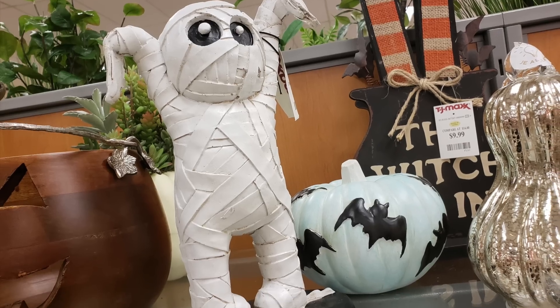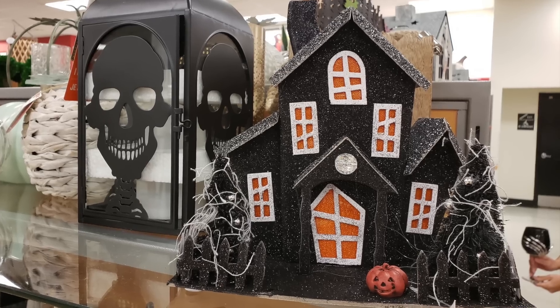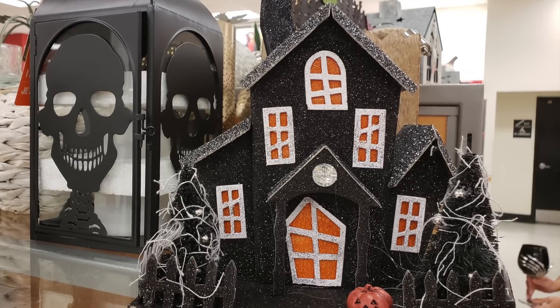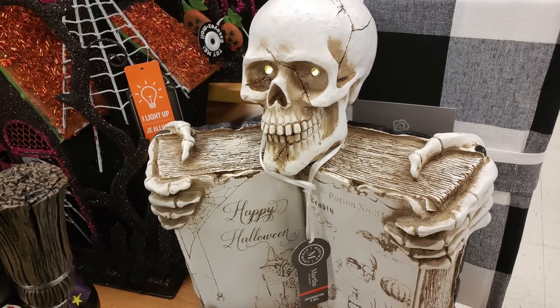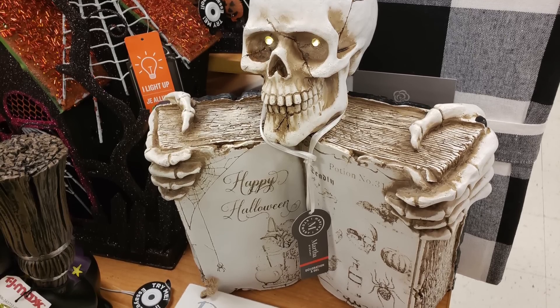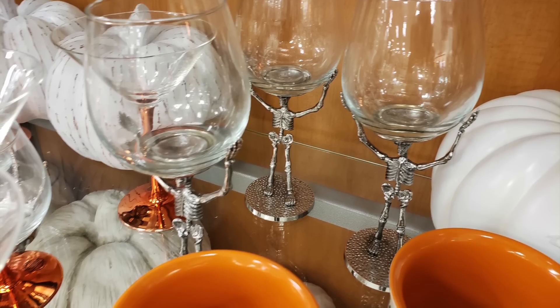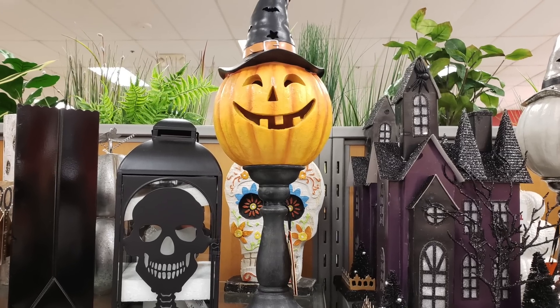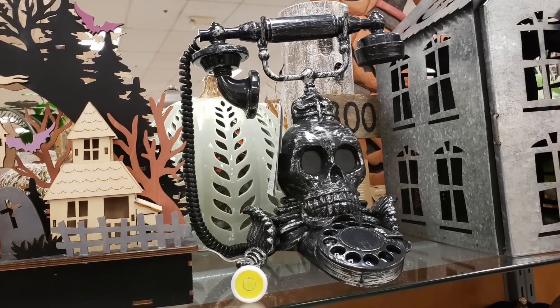There were mummies and bats, witches and cats, and ubiquitous haunted houses. Since TJ Maxx sells a lot of closeout items from other stores, I spotted things I've seen elsewhere — like this skeleton with a book, glassware I bought at Pottery Barn a couple of years ago, a jack-o-lantern I recently spotted at Home Goods, and this phone I've seen, well, everywhere.